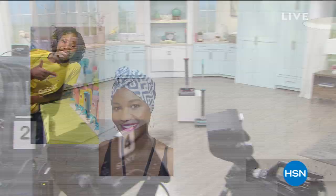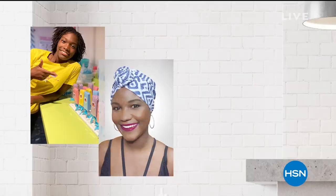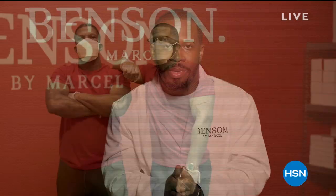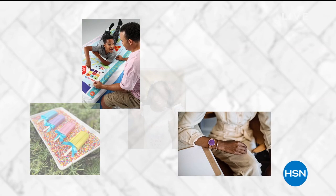At HSN and QVC, we stand with Black-owned businesses. In partnership with the NRF Foundation, we're shining a light on Black-owned small businesses with our Small Business Spotlight. Discover their unique stories of inspiration and innovation, and shop exciting products at hsn.com and qvc.com.